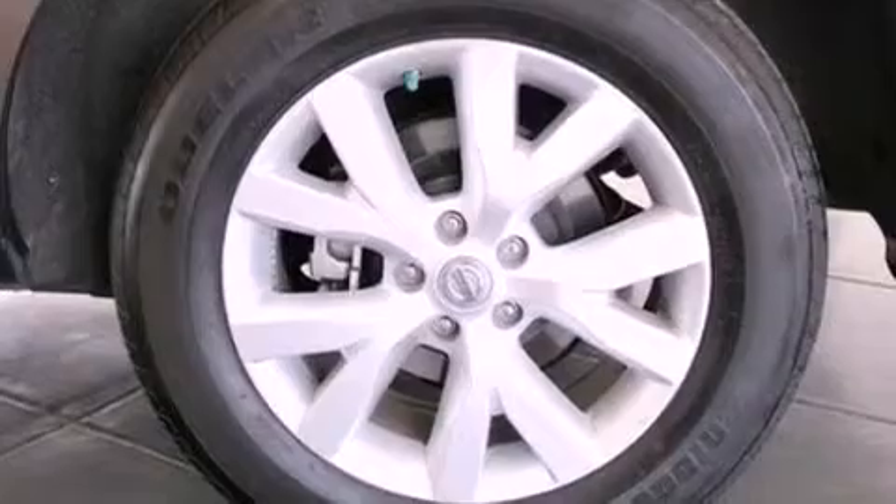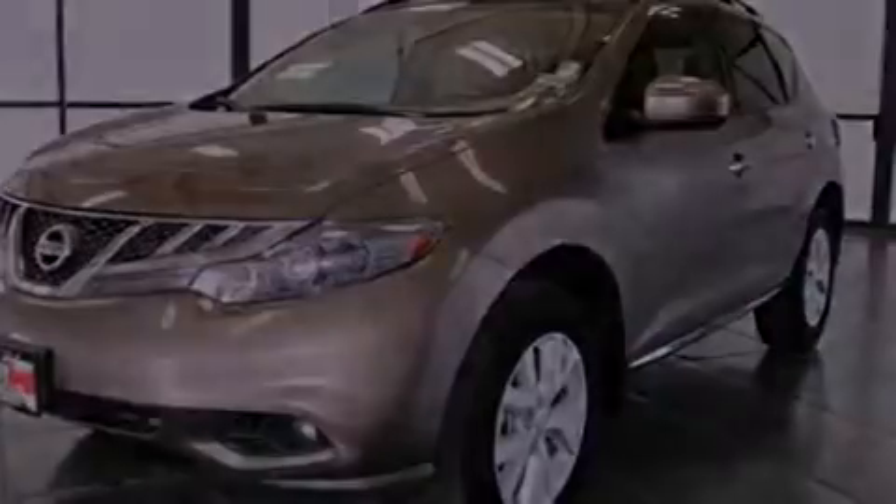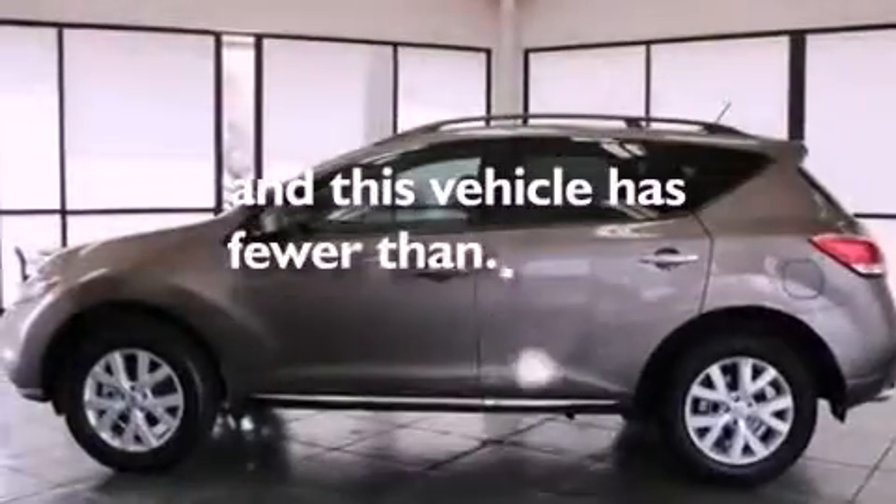Also included are a four-wheel independent suspension, an illuminated driver's side vanity mirror, a security system, an anti-lock braking system, dual power seats, and this vehicle has less than 24,000 miles.